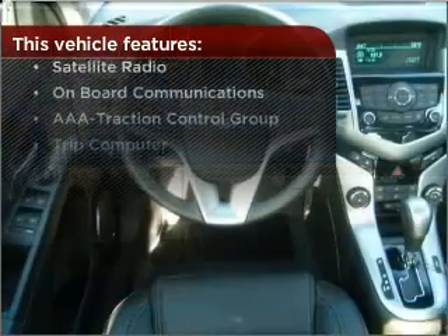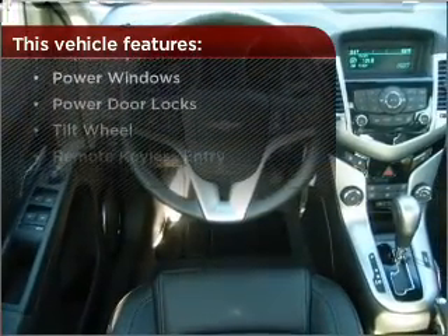Lock and unlock doors with the click of a button with power doors. But that's not all that you have to look forward to — check out this list of great added features.